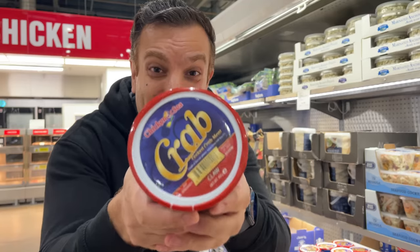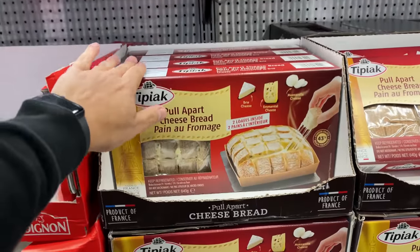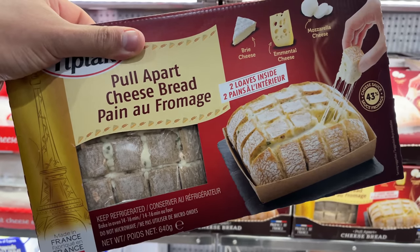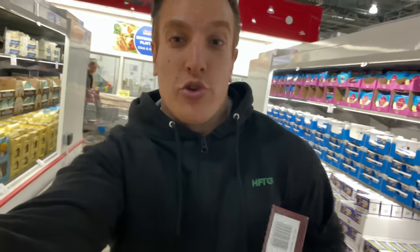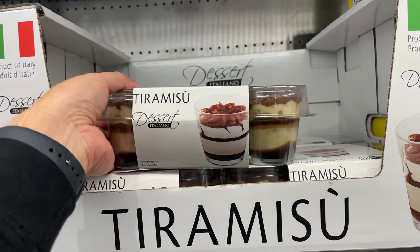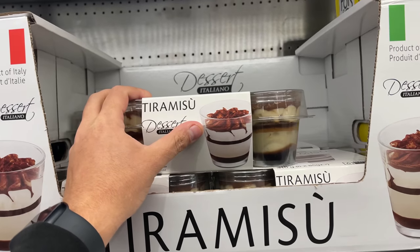I'm falling over, I'm that excited — try this! I'm fasting so everything looks good to me, but how good does this cheesy bread look? I'm taking this straight back to the trolley. Little tip: tiramisu often has alcohol, and Costco is no different — otherwise I would be all over it.